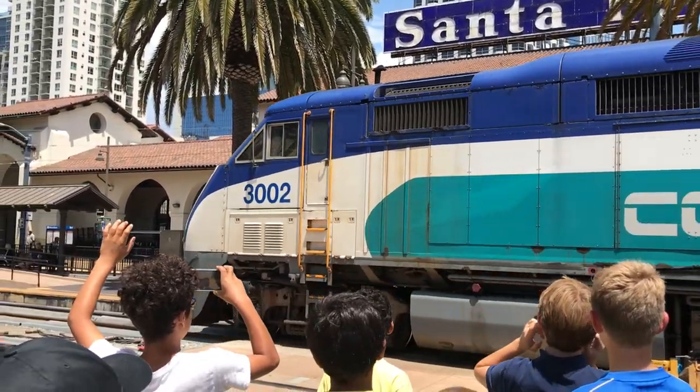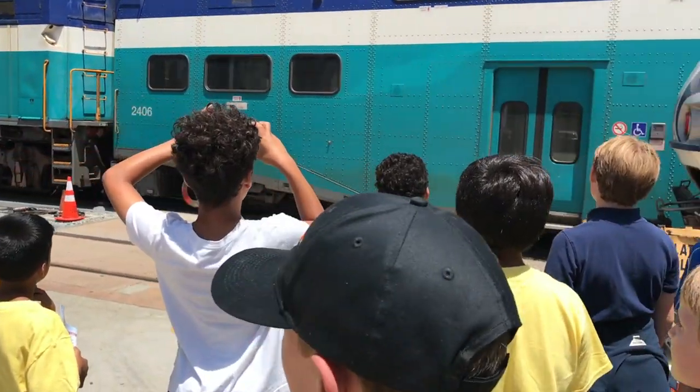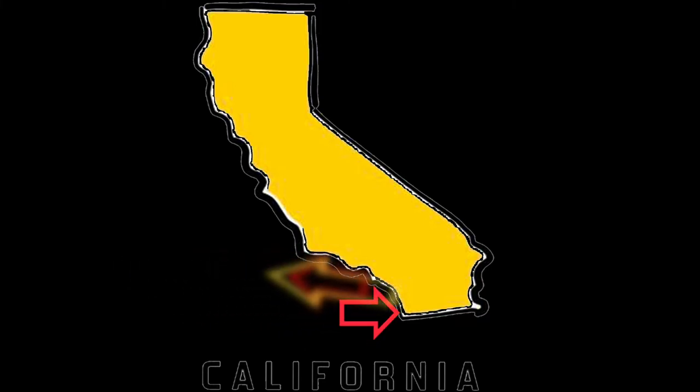Some passenger trains take people very short distances, like the California Coaster. It travels from San Diego to Oceanside, about 40 miles.